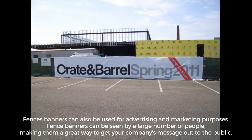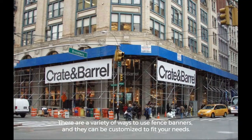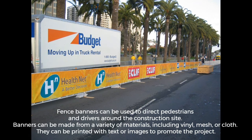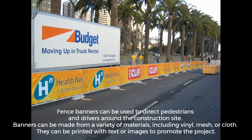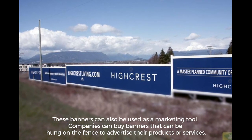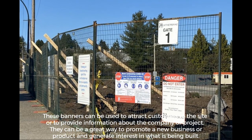Fence banners can also be used for advertising and marketing purposes. They can be seen by a large number of people, making them a great way to get your company's message out to the public. Banners can be customized to fit your needs and used to direct pedestrians and drivers around the construction site. They can be made from a variety of materials including vinyl, mesh, or cloth, and printed with text or images. Companies can also hang banners on the fence to advertise their products or services and attract customers to the site.